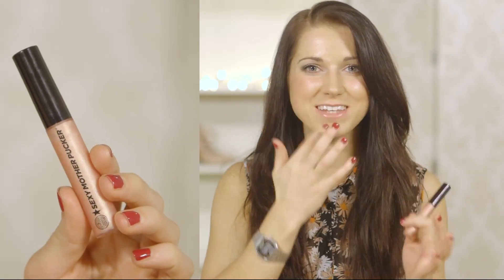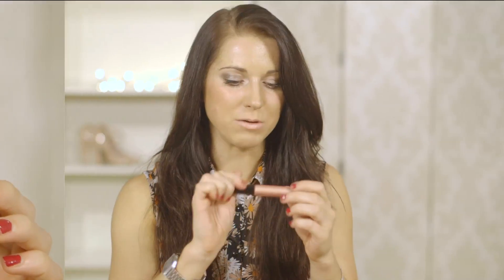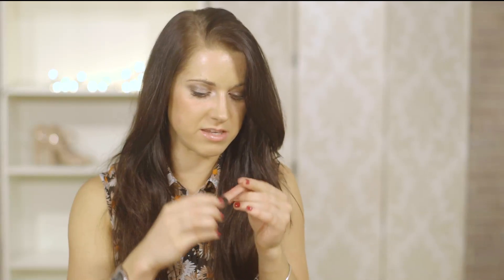For lip gloss, my favourite is the Soap and Glory Sexy Mother Pucker. It's got a lip plumping formula, so as soon as you apply it you get that tingly feeling in your lips and it actually plumps them, making them look bigger and fuller, which I love. They also have it in a few different shades — this one is in Candy Gloss.